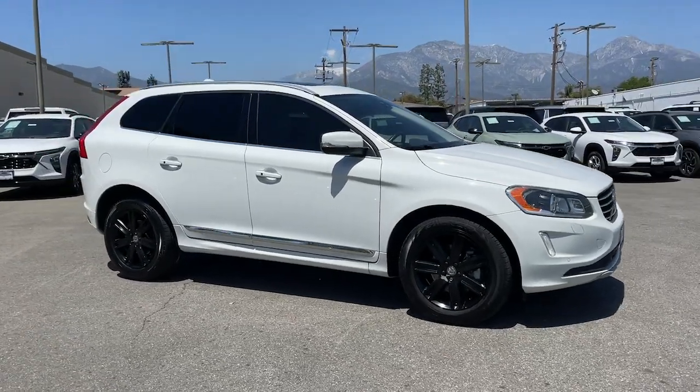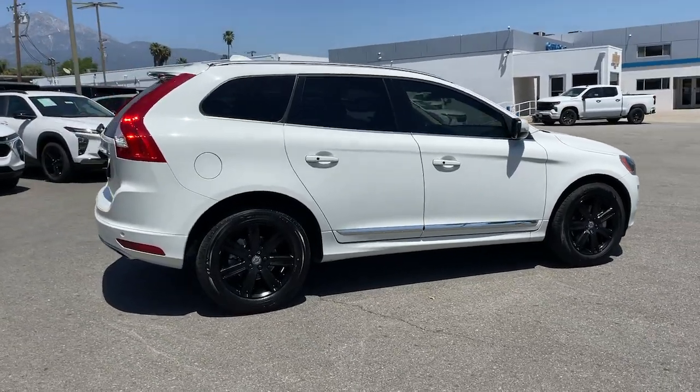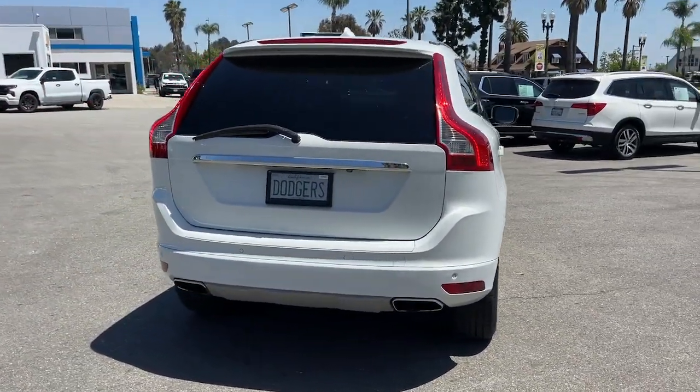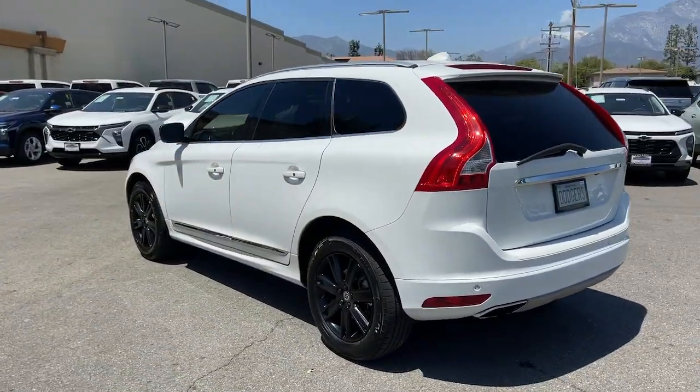Enjoy the view of this 2017 Volvo XC60. With less than 150,000 miles on the odometer, this vehicle provides excellent value. Travel beautifully in this superbly designed XC60.